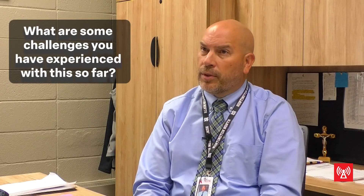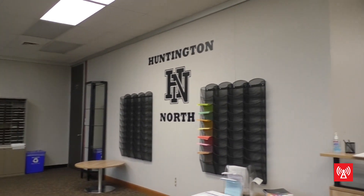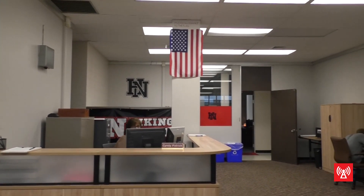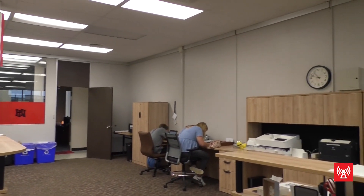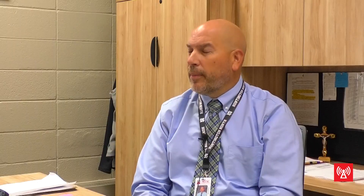We don't have a secretary down here, so Mrs. Armstrong keeps me organized, and with her not being down here that's been the biggest challenge. We communicate a lot via phone and email, and she'll also text my cell phone if I'm not responding right away. Being so far from the other administrators and counselors in the front office has sometimes caused a little bit of an issue.